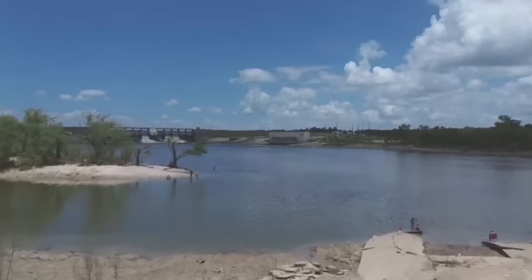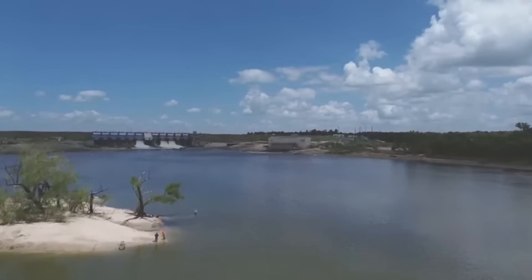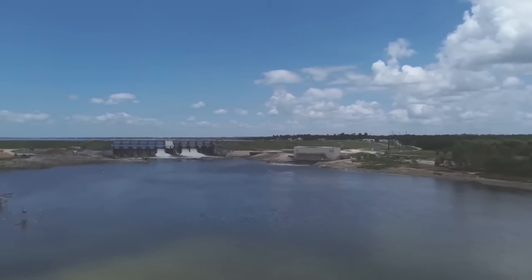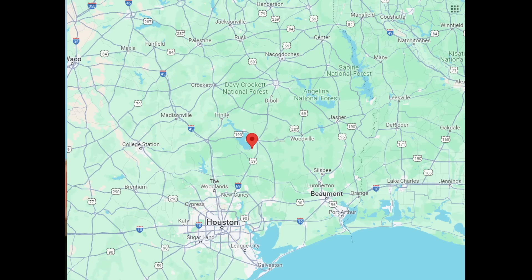Well, hi everyone. There certainly has been a lot of dam and flooding stories in the news lately. A number of you have called my attention to the Lake Livingston Dam project about 70 miles north of Houston, Texas. I did my own research and contacted the authorities directly, and it's quite the strange saga in my view.